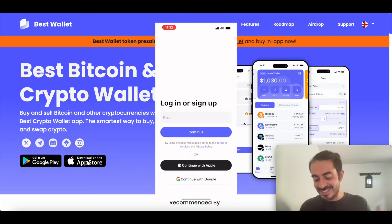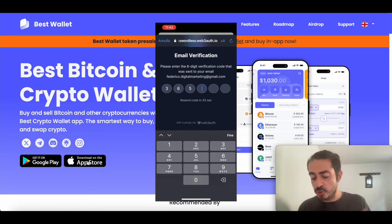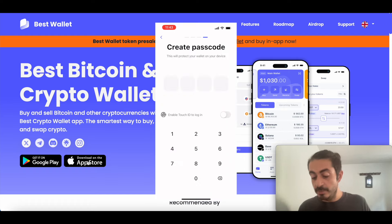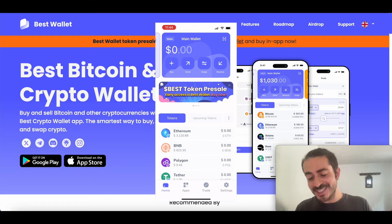Click on Get Started and sign up with your email. Now we have to enter the verification code which we received by email. Then create a passcode, which is like a PIN — make sure to use one which is secure. And you can see that we are now inside the wallet.